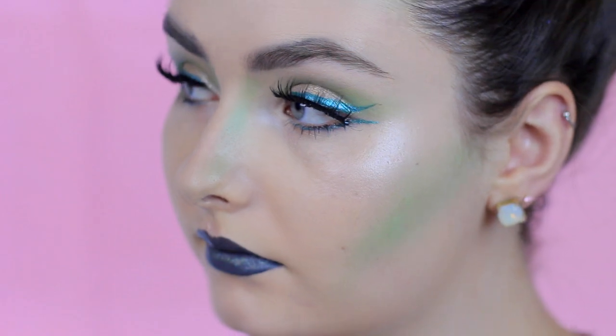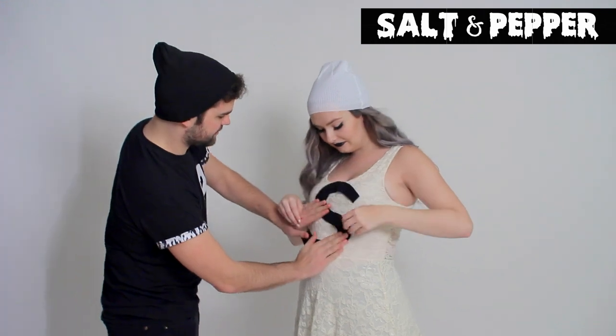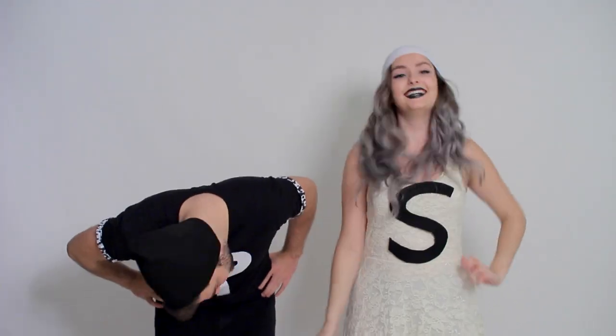This next one is a perfect last-minute couples or best friend costume. I had Cody join me — we are salt and pepper! We basically just wore the appropriate colors, all black or all white, then stuck some felt letters I'd cut out onto our outfits and put on hats. I put on some black lipstick for fun, but you don't have to. This one is super easy to recreate, so if you don't want to spend any money this Halloween, this is the costume for you.